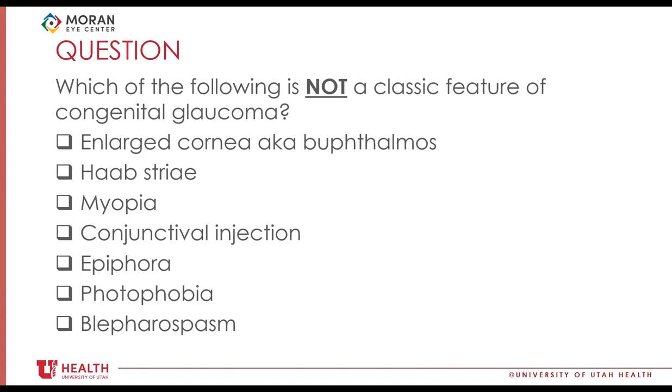Question one: which of the following is NOT a classic feature of congenital glaucoma? Options are: enlarged cornea (buphthalmos), Haab's striae, myopia, conjunctival injection, epiphora, photophobia, and blepharospasm. The classic triad would be the last three — epiphora, photophobia, blepharospasm. You can certainly see Haab's striae, buphthalmos, and progressive axial myopia, so conjunctival injection would be too broad.